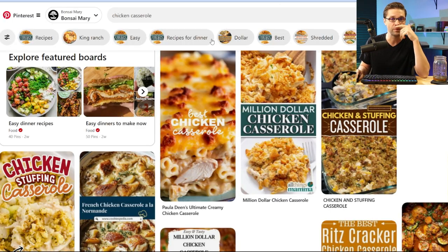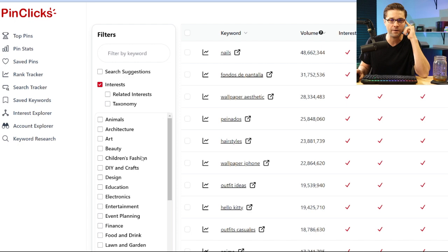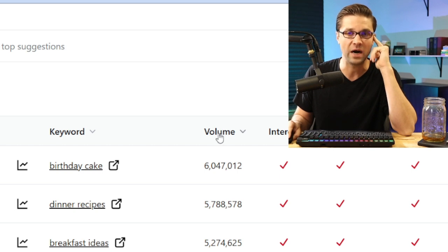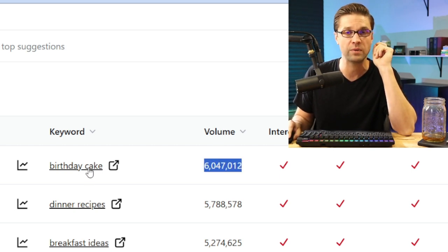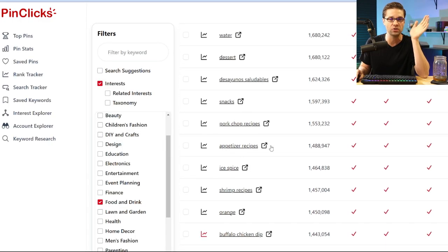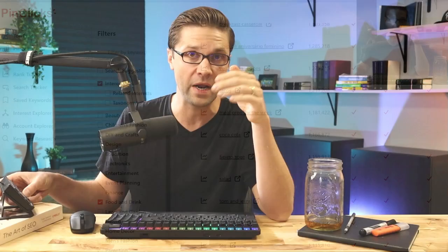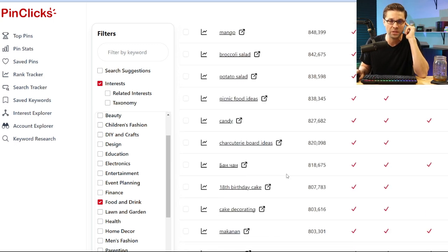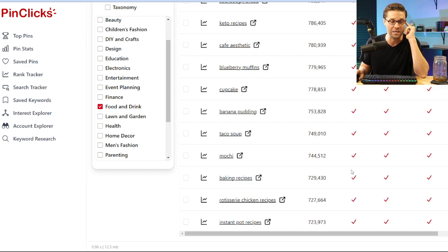Now if we come over to PinClicks and go down to food and drink, right off the bat I get to see volume — quite literally per month. How many people are typing in 'birthday cake' per month? It is absolutely wild. You have volume; you don't have to take any guesses. Appetizer recipes: 1.4 million per month. If you can rank for something like that, you're going to make money. And instead of being limited to 50, I think there's like a thousand keywords here. So instead of using Pinterest Trends, now we have tools that pull in real data with virtually no limitations.